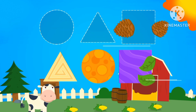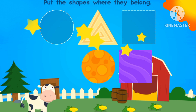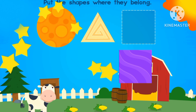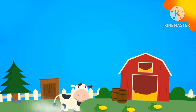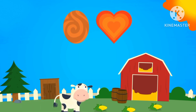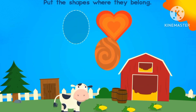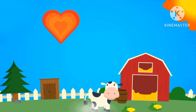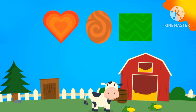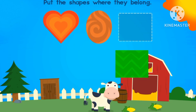Let's learn about shapes. Let's put the shapes to where they belong. Let's put the shapes back where they belong.